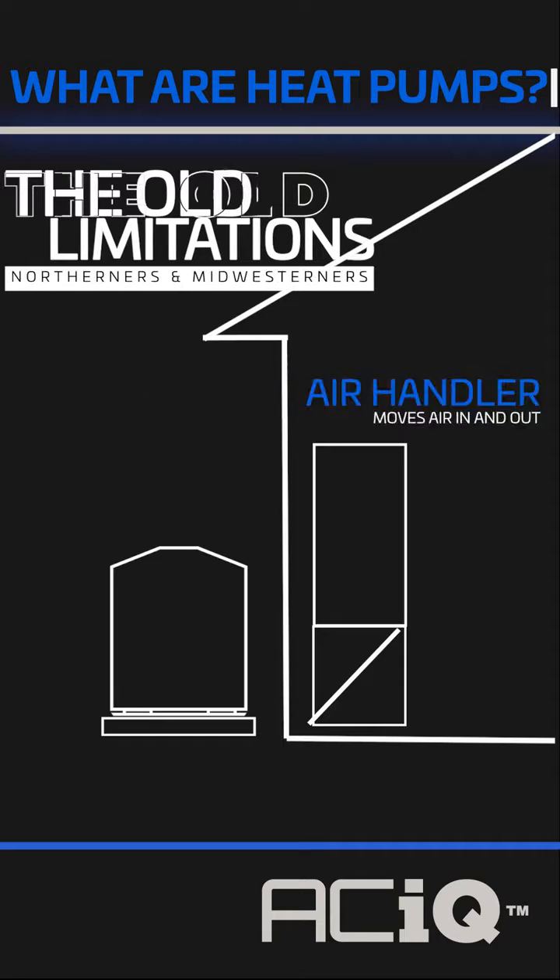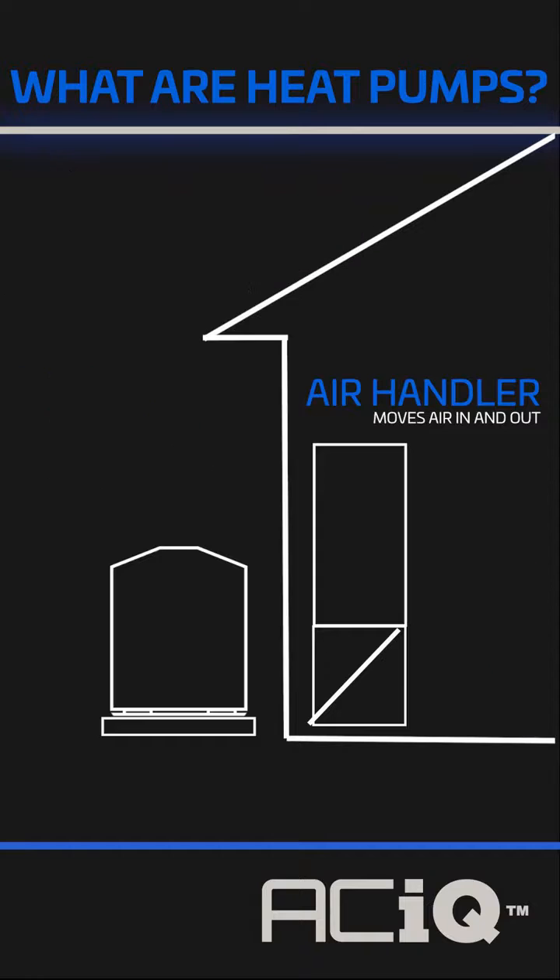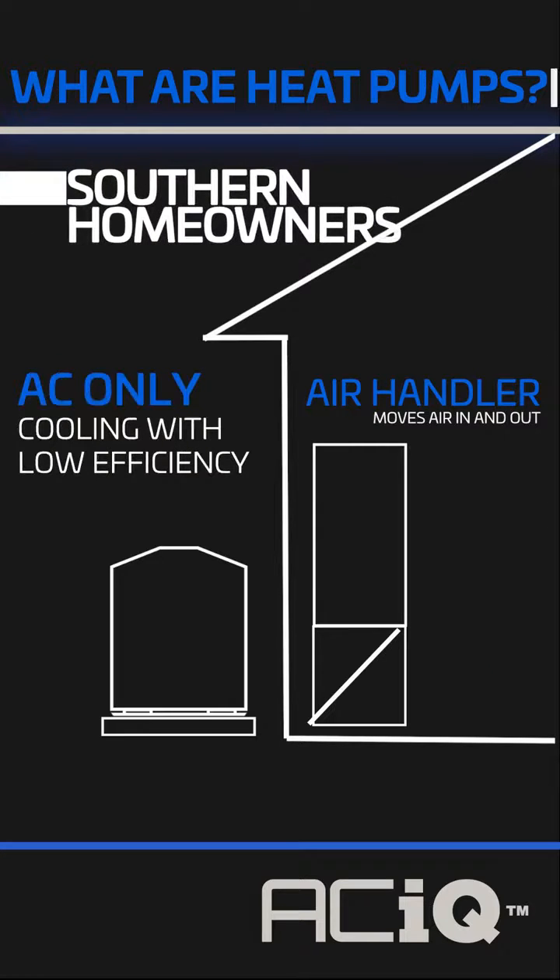Until now, traditional heat pumps became inefficient at 25 to 30 degrees above zero, meaning homeowners in the North and Midwest had to partner them with natural gas or propane furnaces in dual fuel systems. While in the South, most people figured they only needed an AC system with no real winter to worry about.